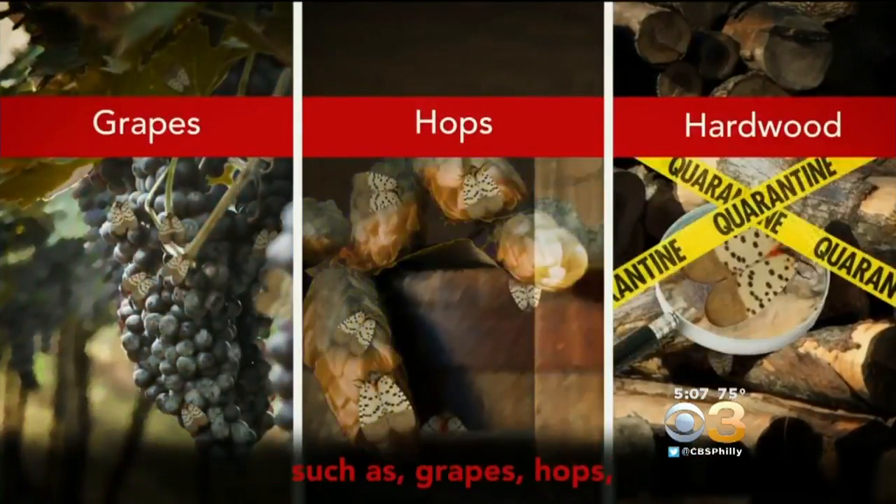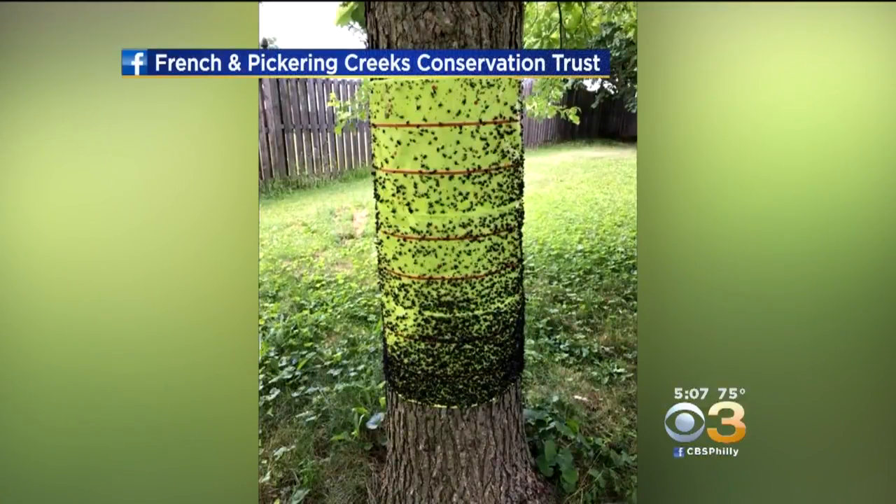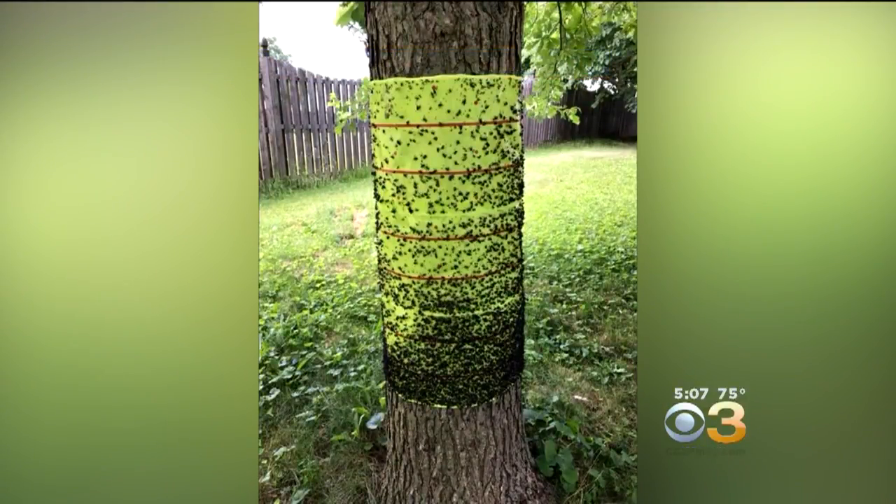The lanternfly likes most hardwoods. It also feeds on grapes and orchards. These pictures posted online show the infestation in Gilbertsville, Montgomery County.